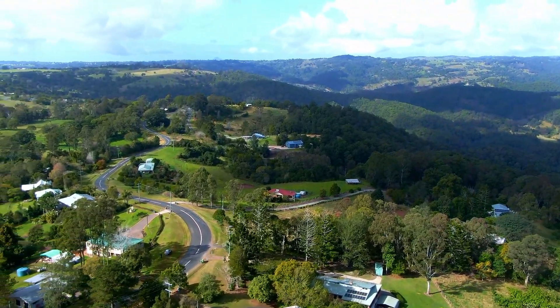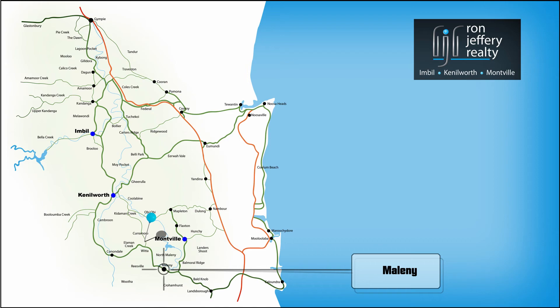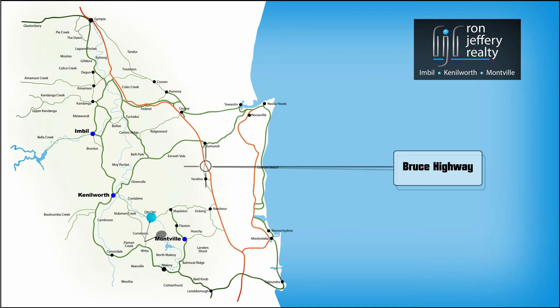Currimore Road is on the edge of Witta, one of the hinterland's favourite spots. From Currimore Road, Maleny is a comfortable 10 minutes drive and you can be on the coast in under an hour. Going further, you can enter the freeway in 45 minutes, on your way to anywhere.